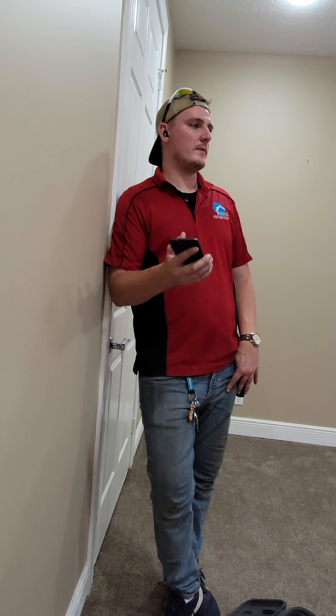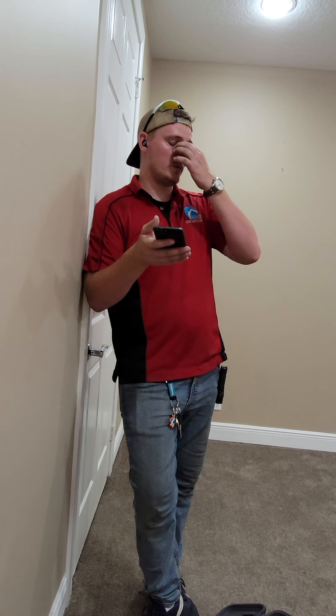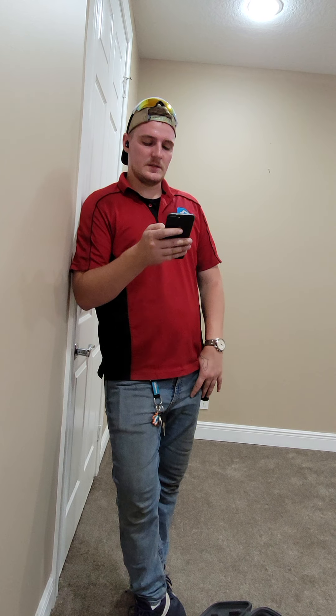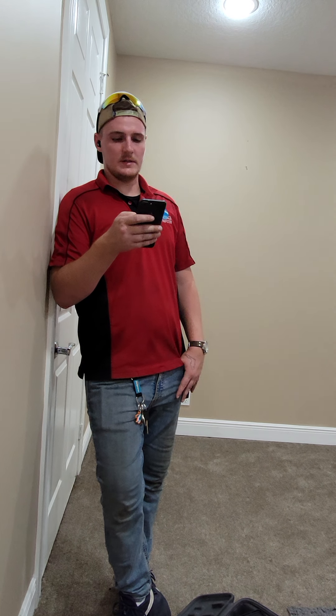Comments are categorized by severity. Blue comments are minor issues — stuff you could probably ignore or fix yourself. Orange we save as noteworthy, like you might want to have it looked at or need further knowledge of the situation. Red we save for health and safety hazards such as black mold and fire hazards. There are no reds, which is always good. Right now we're on 19 blue and 25 orange — a very typical amount of comments for a place of this size.